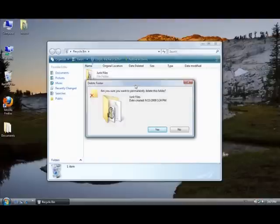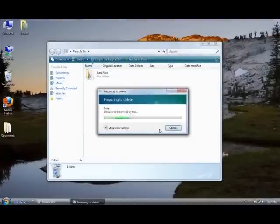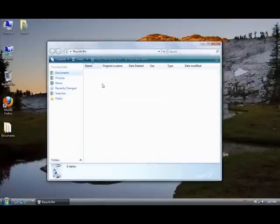So you go to empty the recycle bin and click yes. Now those files are permanently deleted off my computer. I'll see you later.